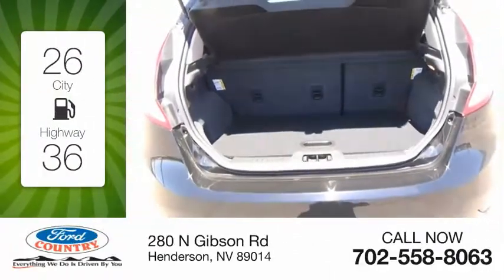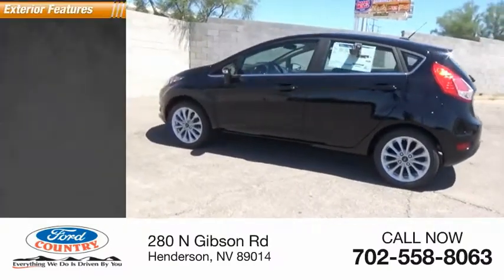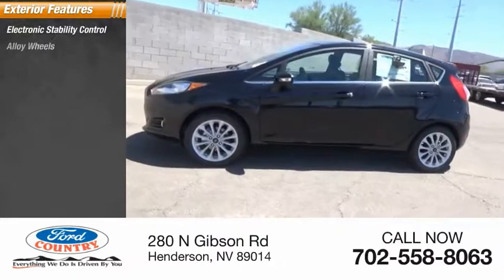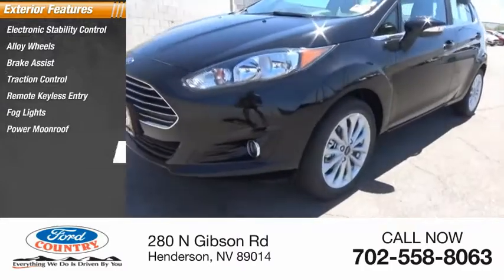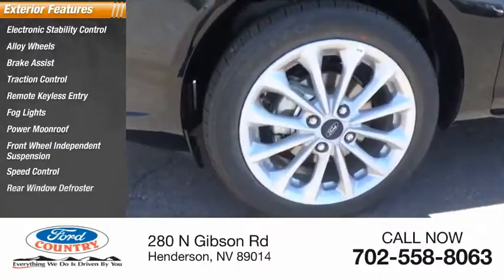Great fuel efficiency saves you money by requiring fewer trips to the gas station. Here are some of this vehicle's great options: electronic stability control, alloy wheels, brake assist, traction control, remote keyless entry, fog lights, power moonroof, front wheel independent suspension, speed control, rear window defroster.